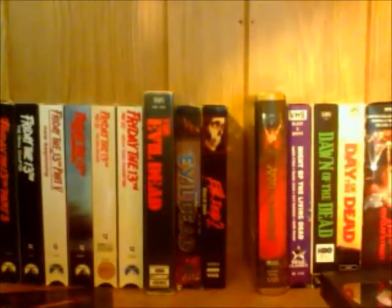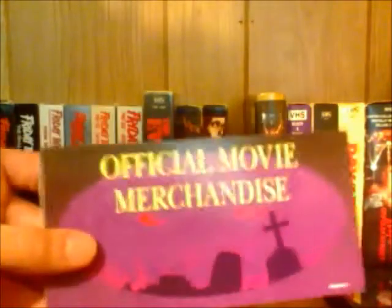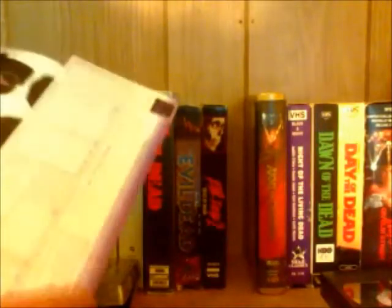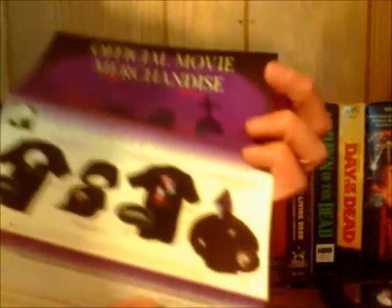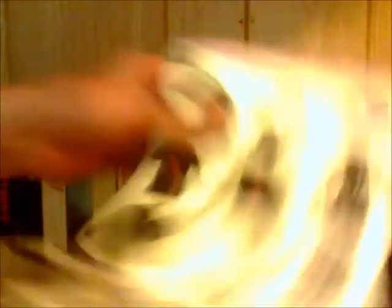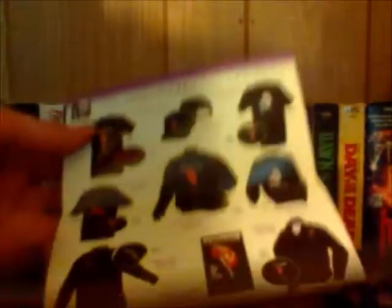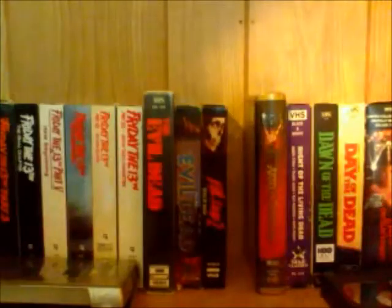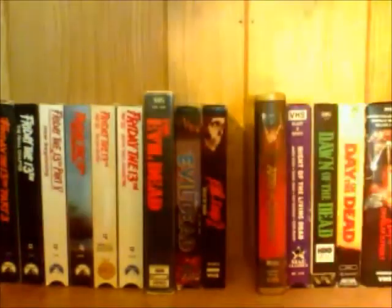This also came with a little merchandise catalog, which I've gotten with a couple of Anchor Bay tapes. It's got some shirts and stuff you definitely can't buy anymore — Halloween shirts and sweaters, Dawn of the Dead stuff, some Hammer Horror stuff which I wish I could order. I'm sure you can probably still find this stuff somewhere on the internet, but this thing is from the 90s so you definitely can't order from this catalog anymore. And that's the limited edition of Evil Dead, which I think is really cool.